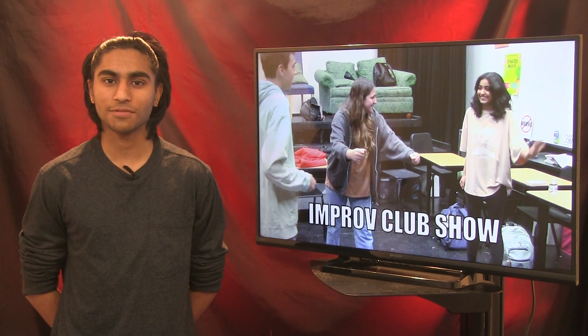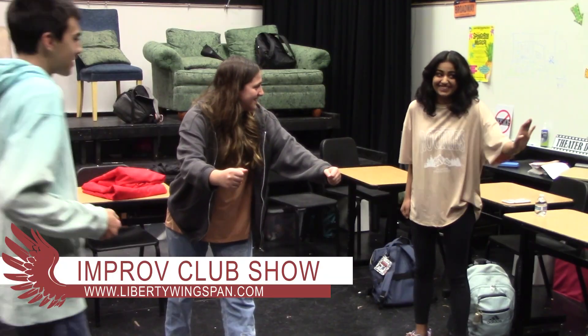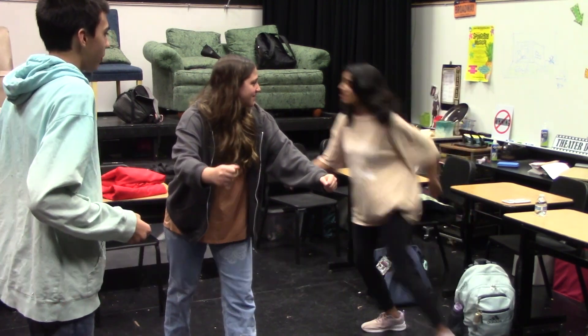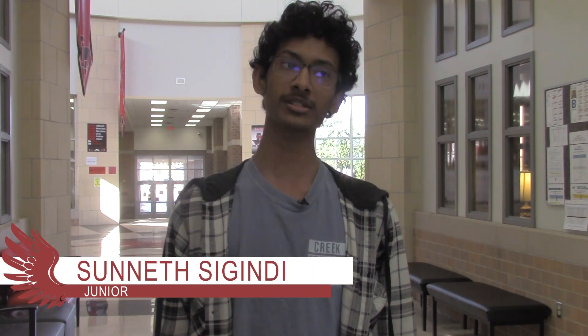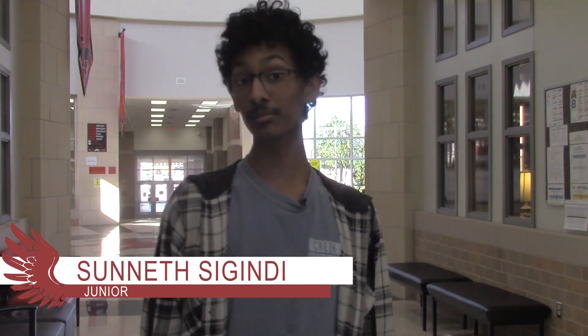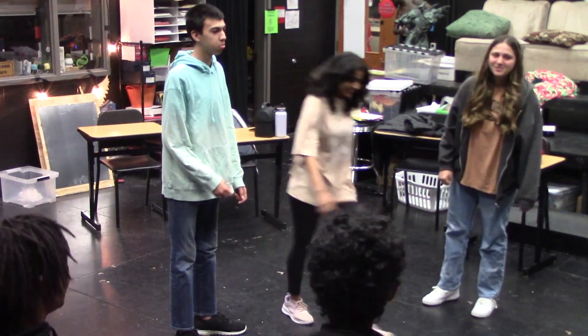The Improv Club has been preparing for their first show of the school year. WTV's Alexis Holding has the details. Improv Club has been working on their first improv show this school year. The show is an opportunity for Improv Club members to showcase their work and skills they've gained over their time in the club. We're going to be doing scenes, maybe some improv games, and just honestly just having a good time on stage. We have good chemistry between the actors, and it's just going to be a lot of fun.